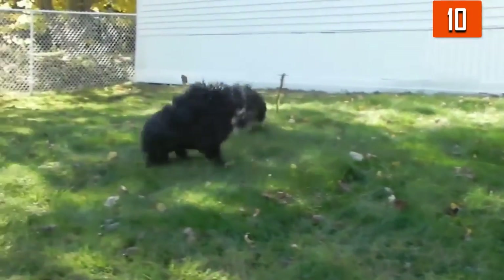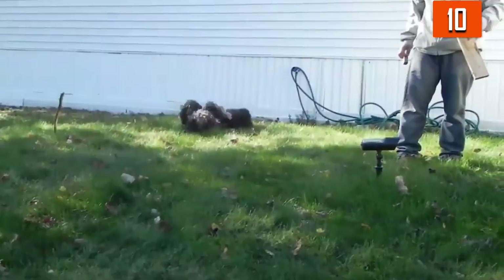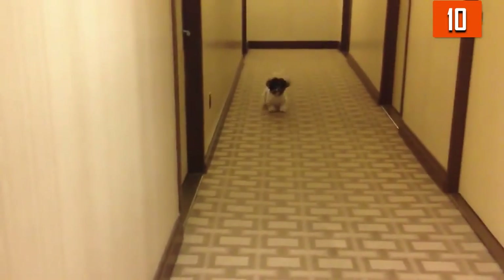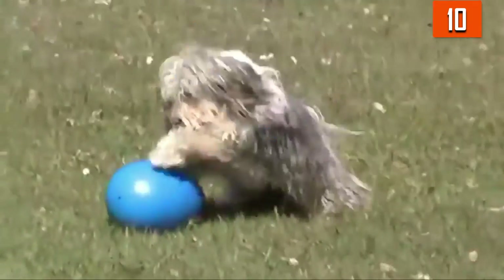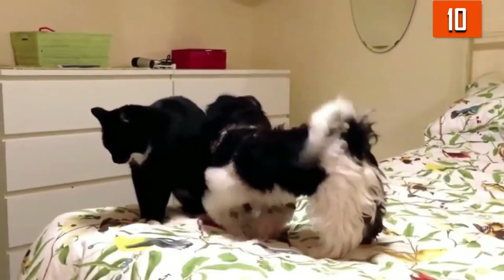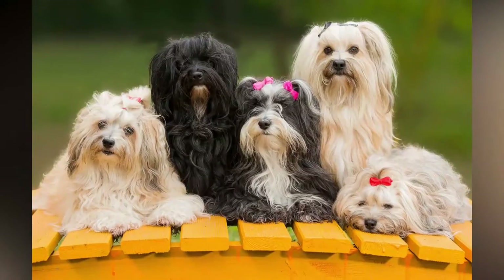Number 10: Havanese. Their coat doesn't shed at all; however, it requires consistent brushing. They're inclined to get dirty due to their playful nature, so regular washing is also generally recommended. These dogs are very friendly and adaptable. They do well pretty much anywhere, including cities and apartments. They are smart and teachable, making them suitable for first-time owners. This little dog is incredibly calm and laid back. They do enjoy short walks and require some daily exercise, but they also appreciate plenty of time relaxing in their owner's lap.